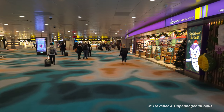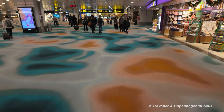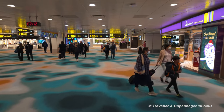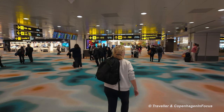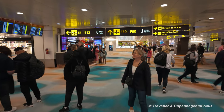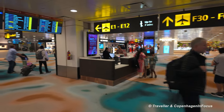It is 10 minutes past 7 a.m. here on the old trusty Pulsar. The shops are open if you want to buy something. Making my way over to the board, and from there we can see what gate number we have.